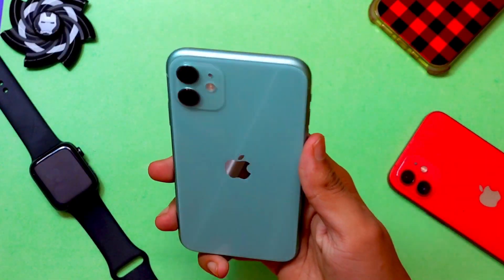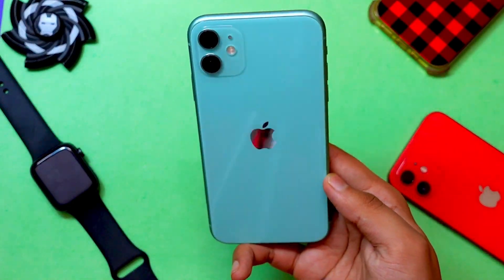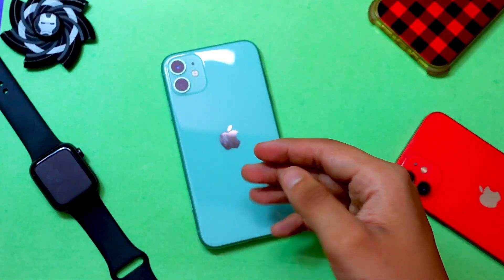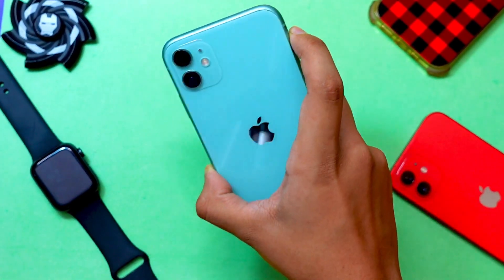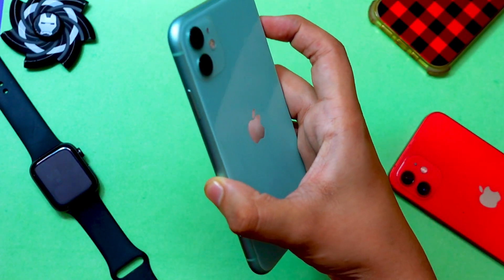Hello everyone, how are you all doing? In this video I'm going to talk about iOS 14.6 on iPhone 11. Apple released this iOS 14.6 update today and I'm going to talk about whether you should update your iPhone to this firmware or not. My name is Jay and you are watching Tech Hyped.